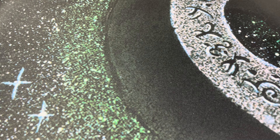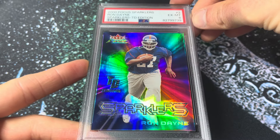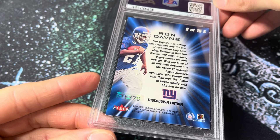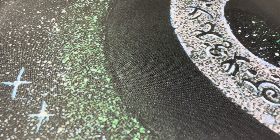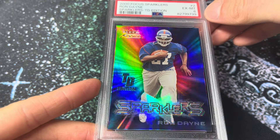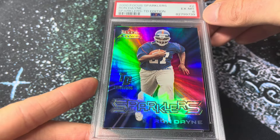Next up, number 244. This is the 2000 Fleer Focus Sparklers — the TD edition. These are super rare, serial numbered to the amount of touchdowns the athlete had in the previous season. This is Ron Dane's rookie year card. He had 20 touchdowns at Wisconsin in the previous year, and you can see serial number 16 of 20 there. These are really hard to find cards. Obviously, Ron Dane is somebody that I collect — Heisman Trophy winner at Wisconsin, record-setting running back.